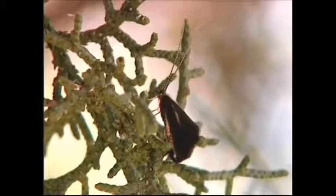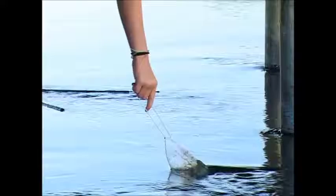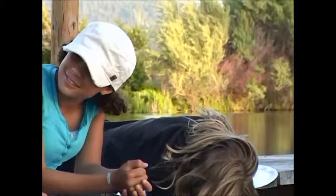The caddisfly is like a moth. It has wings that are like a tent, like this. I'll tell you another secret: when it comes out of the water, it flies in a zigzag.